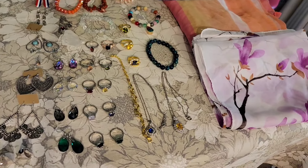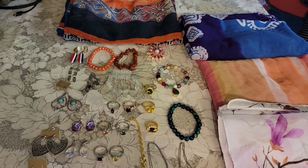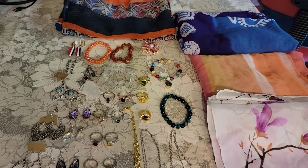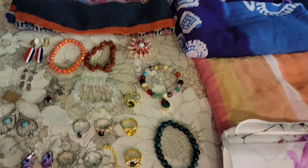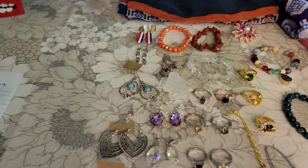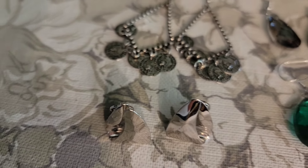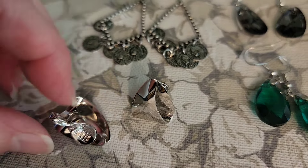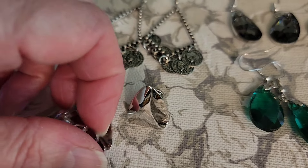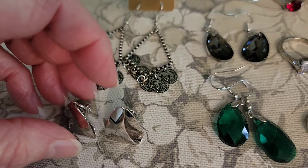So today I had jewelry, I had scarves, and a couple other things that weren't jewelry, but for the most part, jewelry. So we are going to start up front here with a pair of clip-on earrings — silver tone clip-on earrings. I do want to make a note that it's a little stiff to move the clip-on part back and forth.